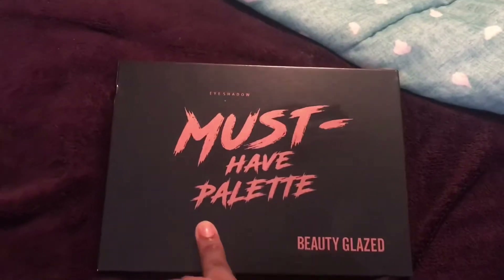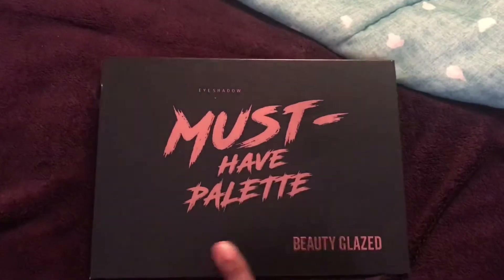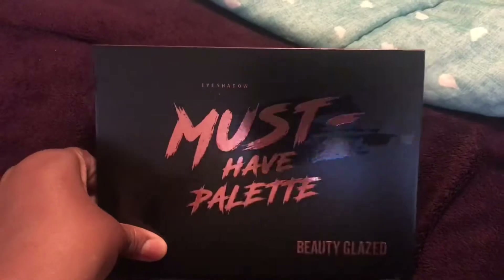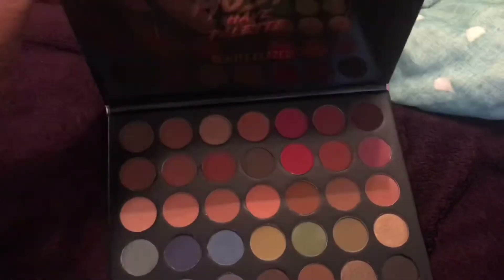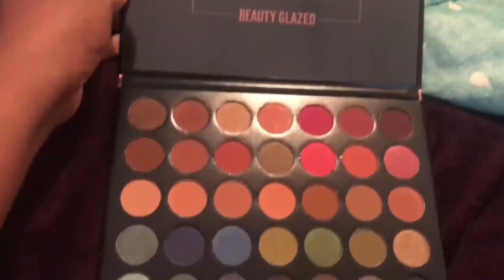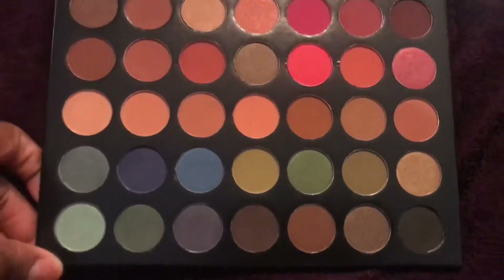Right here where it says eyeshadow must-have palette, Beauty Glaze. Oh my god, I can see myself — no, no, because I look a hot mess right now. So these are the colors right here.